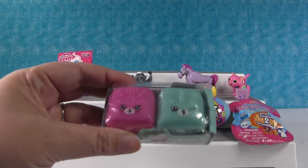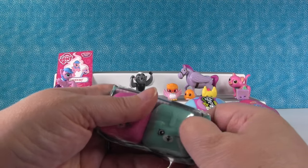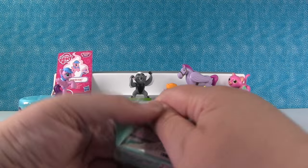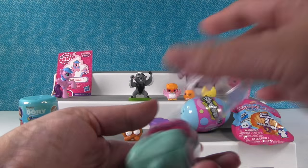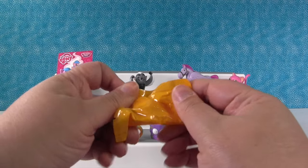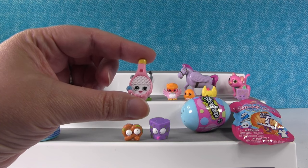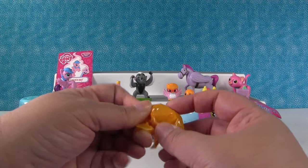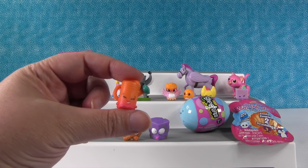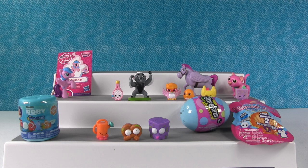I'm going to open up a Shopkins Season 5 two-pack. Shannon has scissors because Paul keeps stealing and moving them around the house. Our first one is Dennis Bat — we haven't gotten him in a while. That's going to go by Battle Bunga. And the other is Walter Watering Can — that would be a weird thing to battle with, although you could hold the handle and swing it around.